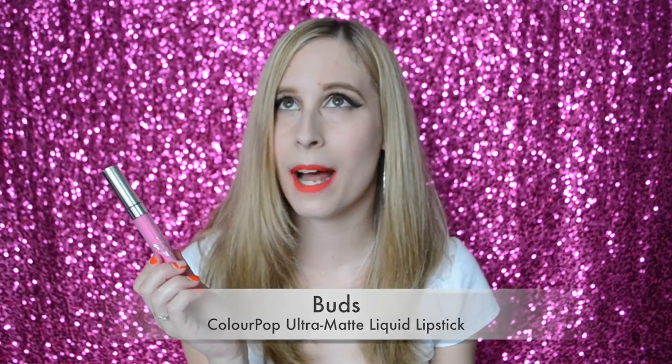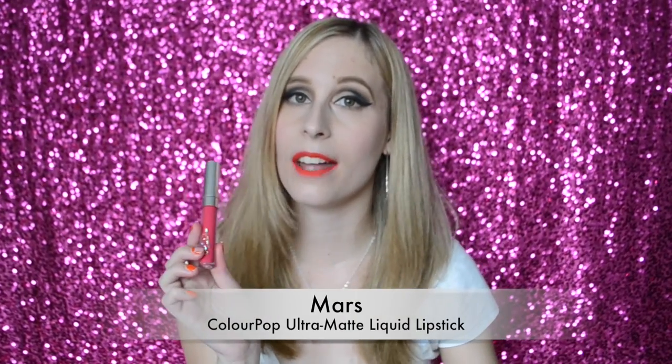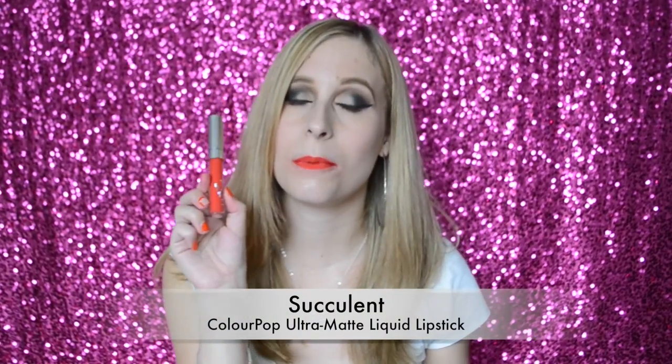The next color is Buds, which is really similar to Candy Yum Yum — just a slight bit darker. Here is Buds swatched on my arm. The next color is Mars — it's more of a pinky red, something a little different from what I have. Here it is on my arm — it looks kind of red but has a tinge of pink. And the last color is Succulent, which I thought would be the perfect red for summer because it's a bit brighter with maybe a little tinge of orange. Here it is on my arm — and it's what I'm wearing on my lips right now. Now let's jump into the liquid lipstick lip swatches.